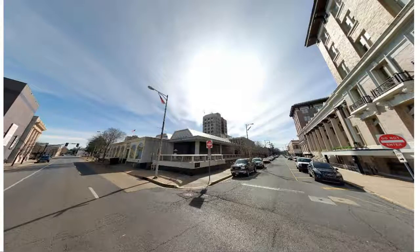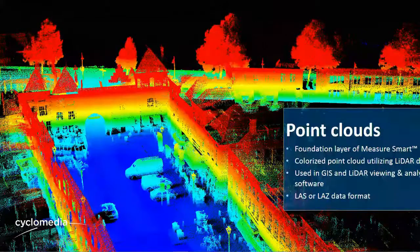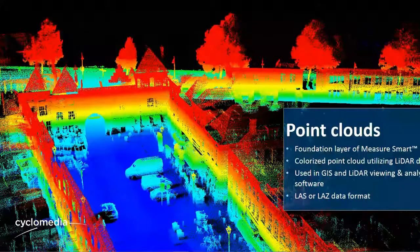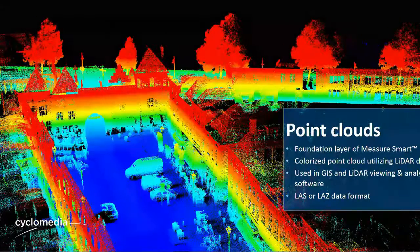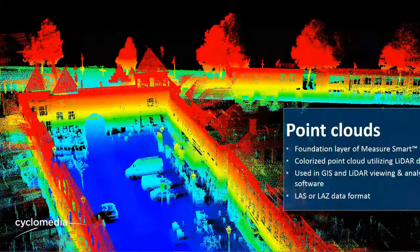Our camera system can also capture point clouds — there's no difference in accuracy between the imagery and the point clouds. It's either captured with the imagery or not, purely as per the client's request. Steven's client, the City of Alexandria in Louisiana, required point clouds because they're able to use that data in their workflows. The question was asked: is it actual LiDAR or FODAR? It's proper LiDAR — we use the Velodyne HD32 high-end unit.